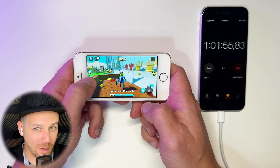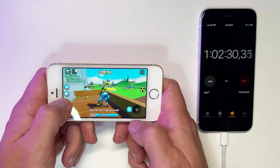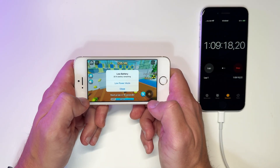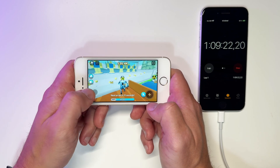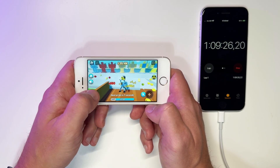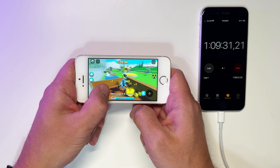9 minutes into the game and we get the 20% battery warning. What the heck is this? How is it possible to go from 76% to 20% in just 9 minutes?